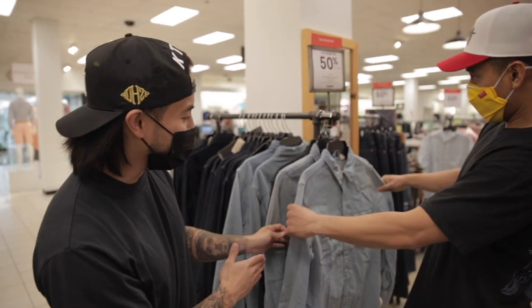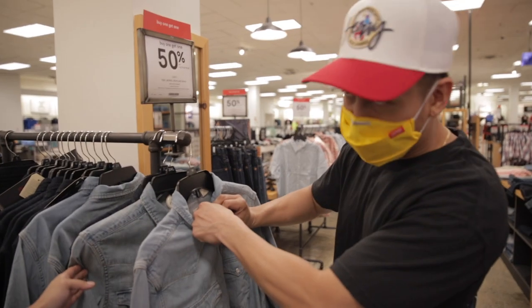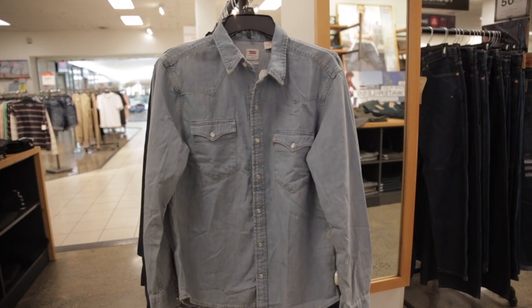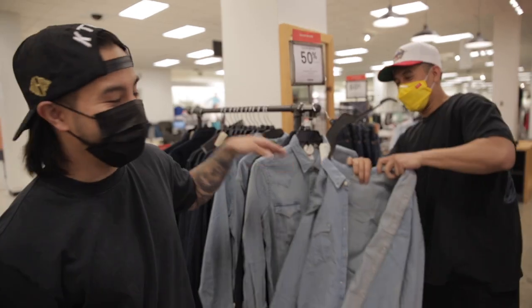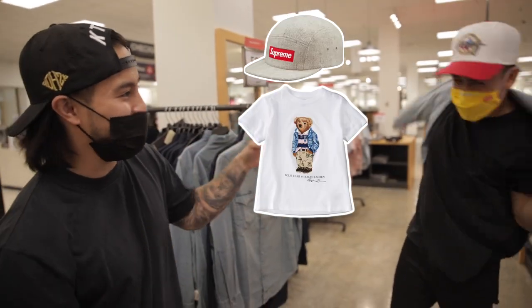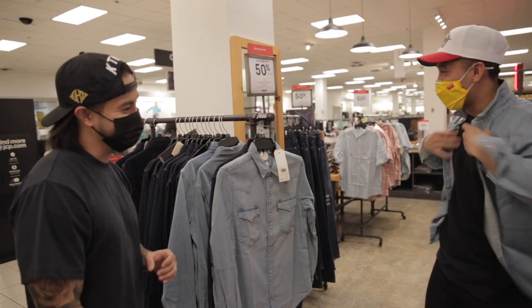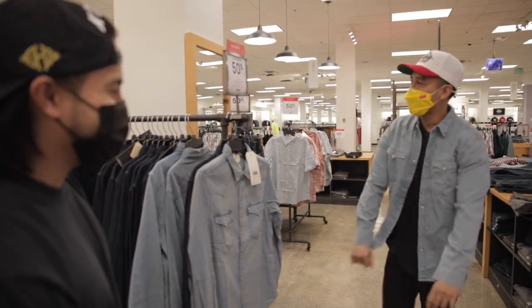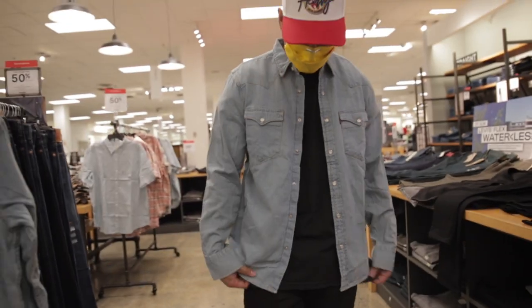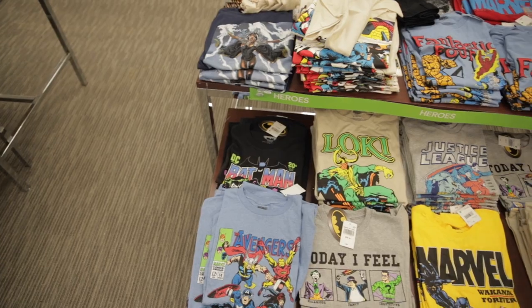Check out these washed denim shirts from Levi's — super lightweight. If you compare it to a denim jacket, this is much more comfortable, especially in hotter weather. I remember a great fit pairing this with a polo bear t-shirt and a Supreme camp cap with some AJ 1s — still clean. It sits more relaxed than a denim jacket, which is kind of cool.